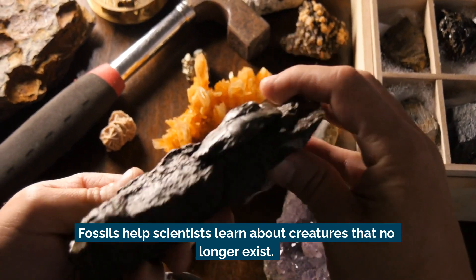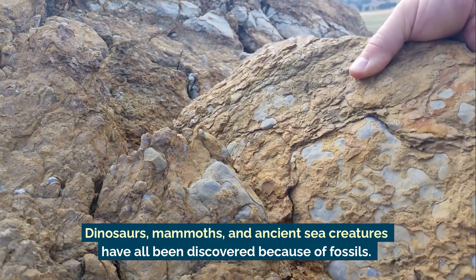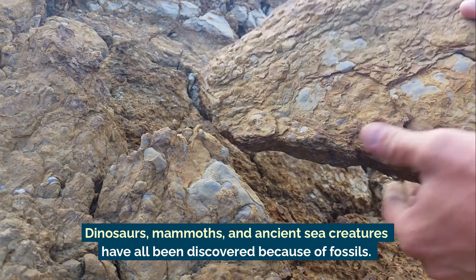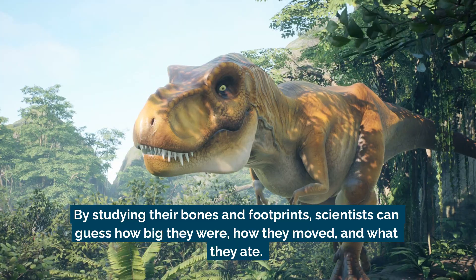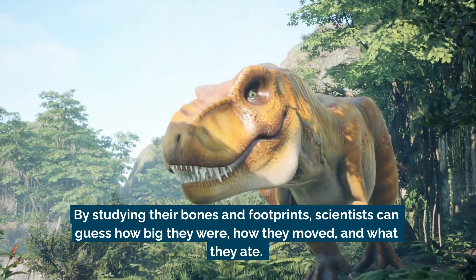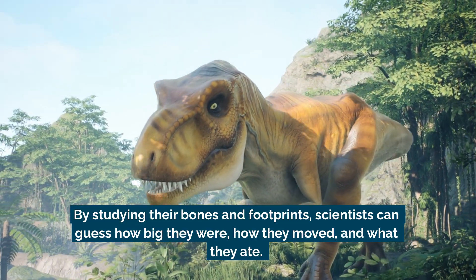Fossils help scientists learn about creatures that no longer exist. Dinosaurs, mammoths, and ancient sea creatures have all been discovered because of fossils. By studying their bones and footprints, scientists can guess how big they were, how they moved, and what they ate.